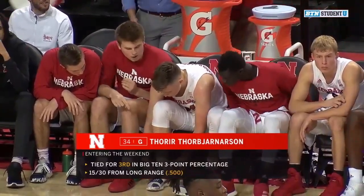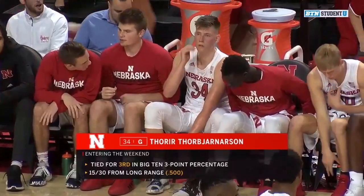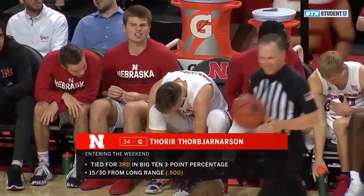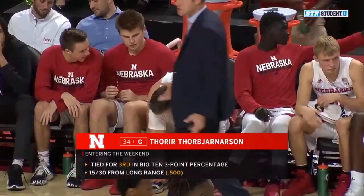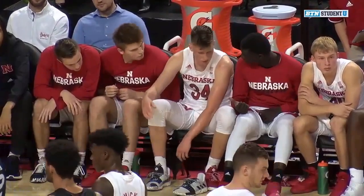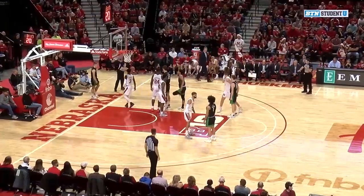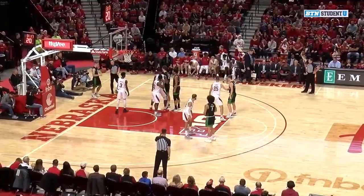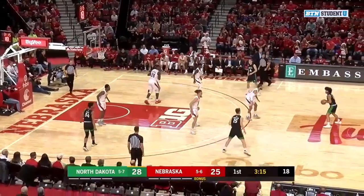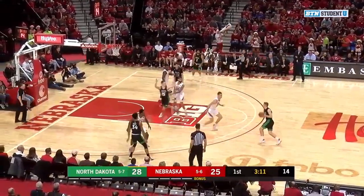He's been a great glue guy — one of the only returners to come back this year. And if he's able to hit threes, that's something that has helped the Huskers enormously throughout these past few games. Doesn't have any points so far today on 0 of 3 shooting, but expect him to heat up later on.